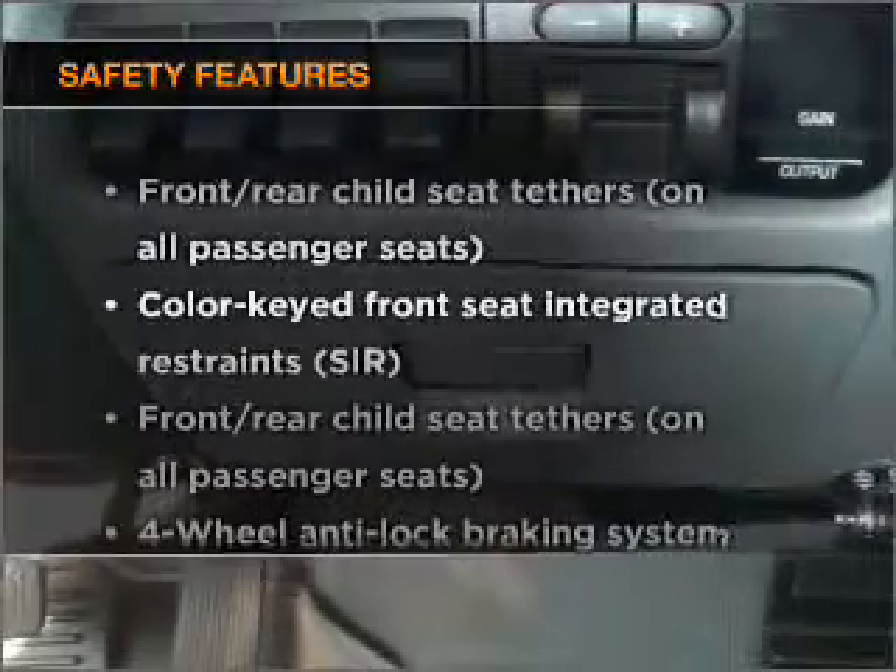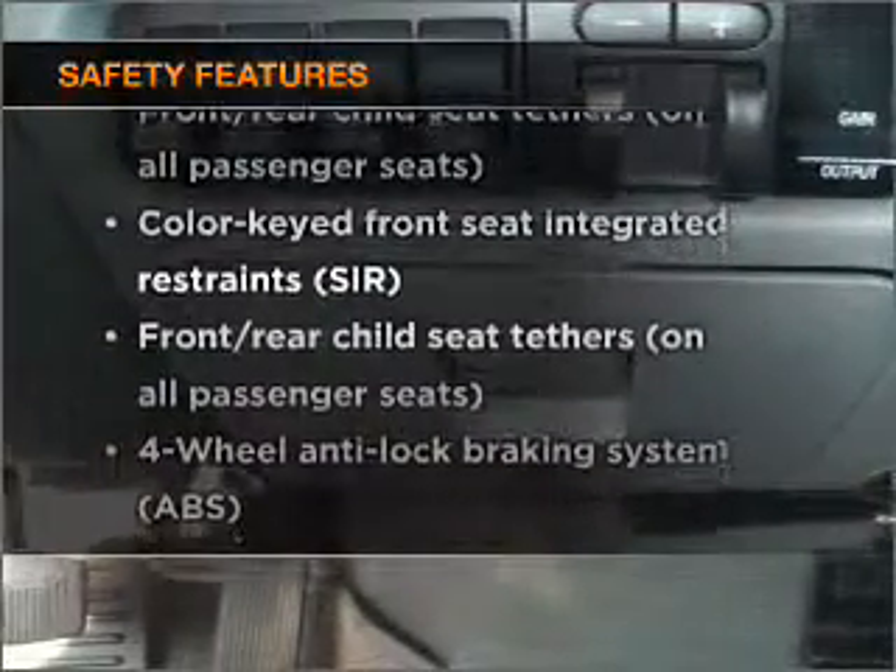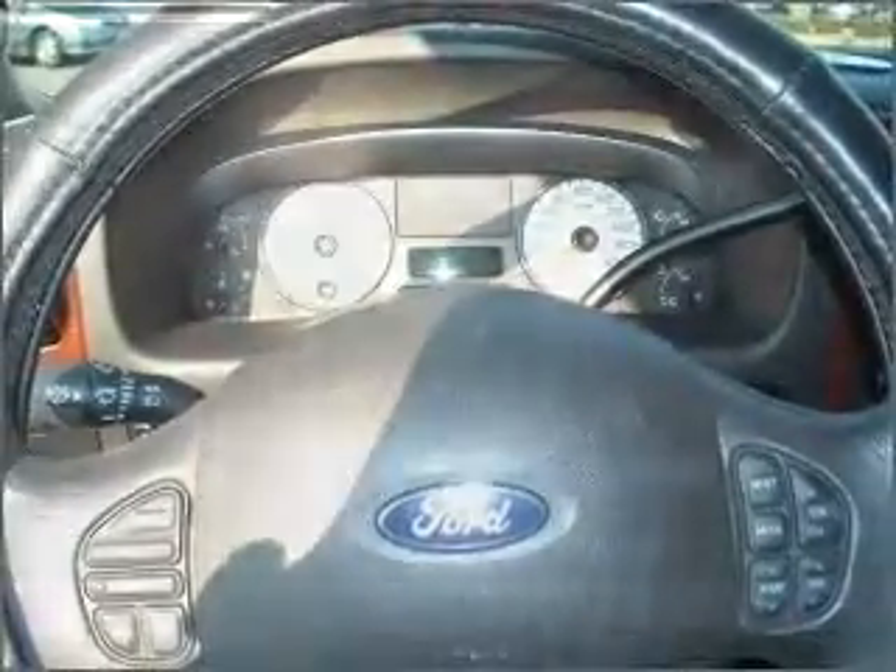If safety is a high priority, rest assured knowing that these top safety components are included. Passenger airbag. Let us put you in the driver's seat today. Call or click to contact us.